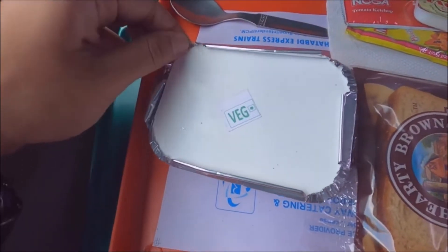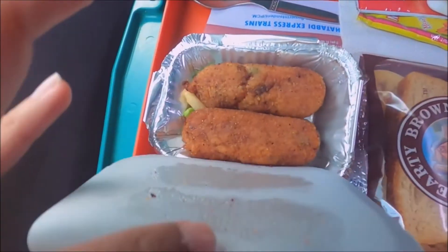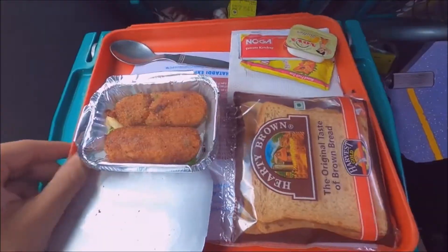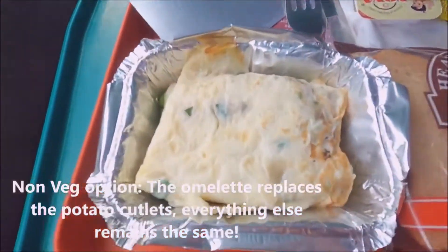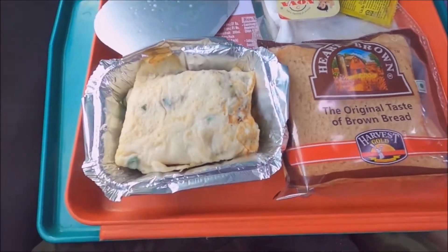This is what you'll be receiving in the vegetarian option: two slices of brown bread, two potato cutlets accompanied by various condiments. And that's what you'll be getting in the non-vegetarian option. In my opinion, if you want a more flavourful breakfast, you should definitely give the vegetarian option a try.